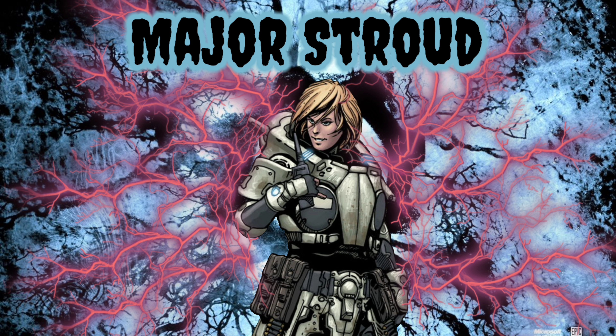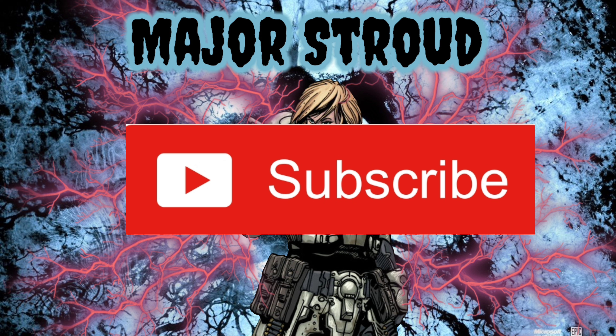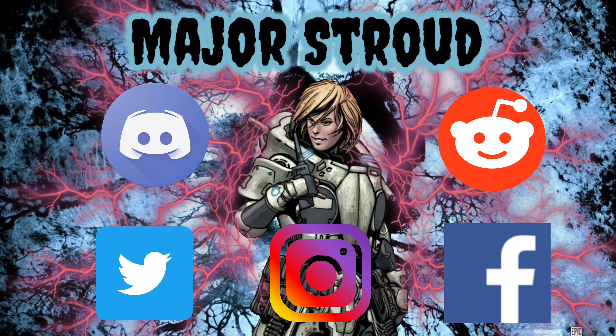Be sure to let me know your thoughts and concerns in the comments down below. If you're new here, be sure to subscribe and hit that notification bell so you're always notified on the latest content. If you enjoyed this video, be sure to drop a like and share it with anyone who might find it interesting or helpful.